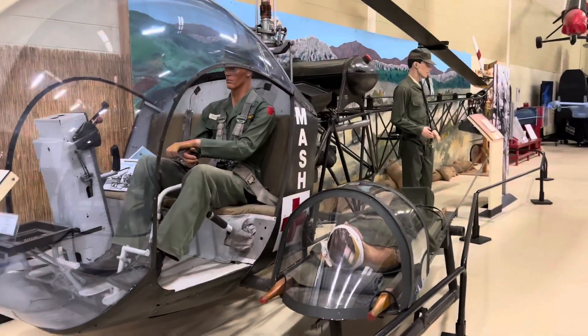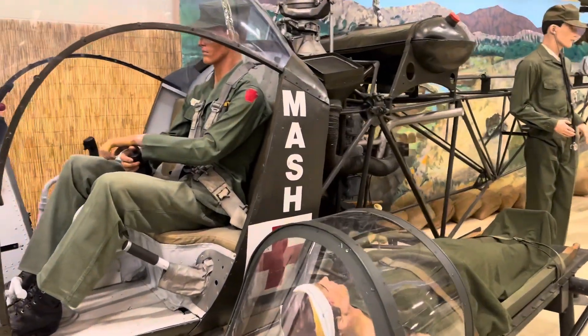As you guys can see, it teaches about their life-saving missions here.